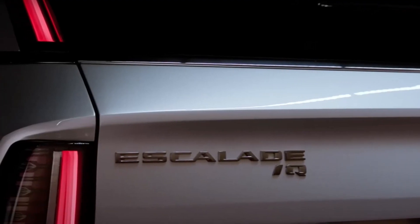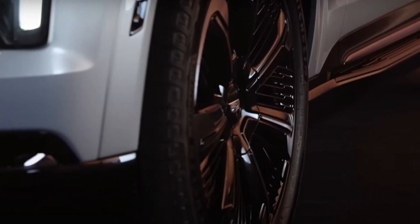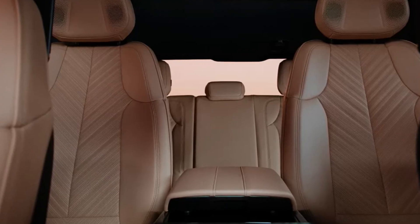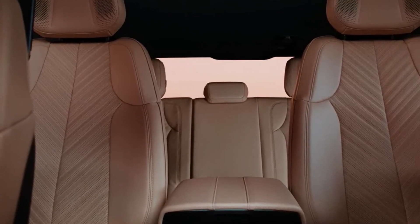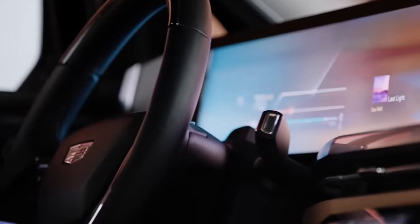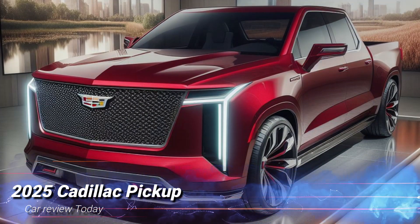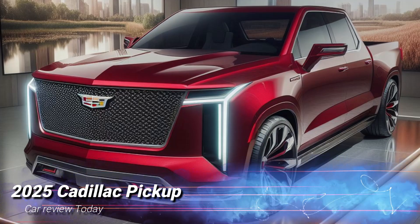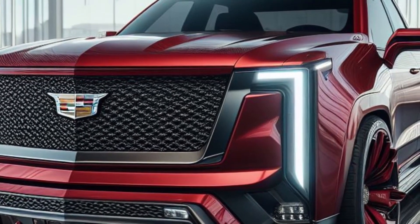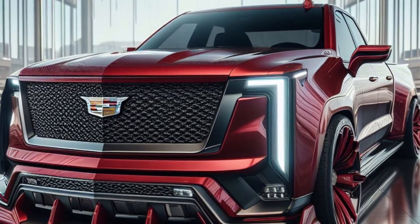Hey, what's up everyone, welcome back to Car Review Today. Today we're diving into the 2025 Cadillac pickup, redesigned with a sleek, modern, and futuristic look. This red onyx beauty is sure to turn heads with its wide body, aggressive stance, and large round LED headlamps.